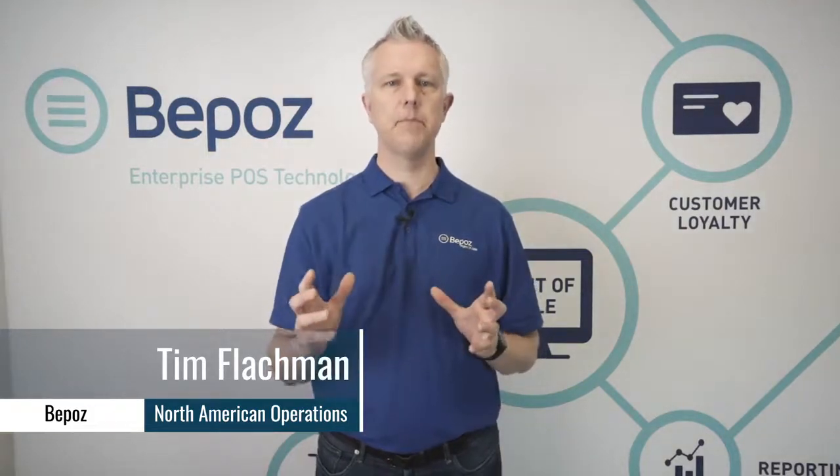Hi, my name is Tim here with BPOS, Enterprise Point-of-Sale Systems. Here at BPOS, we commonly get a question about integrating payroll deductions into point-of-sale systems.